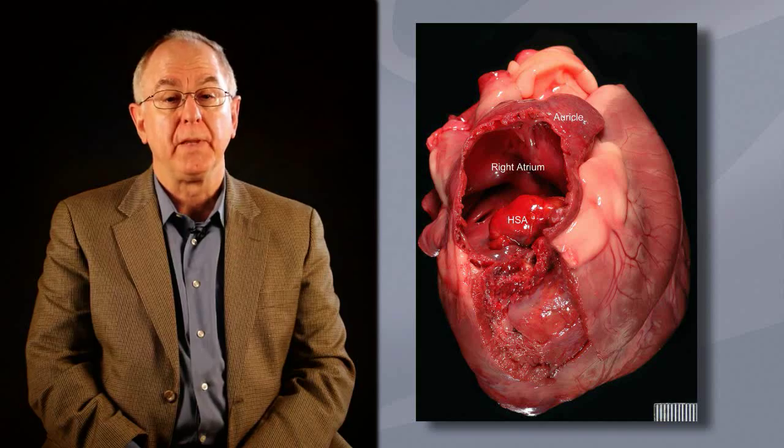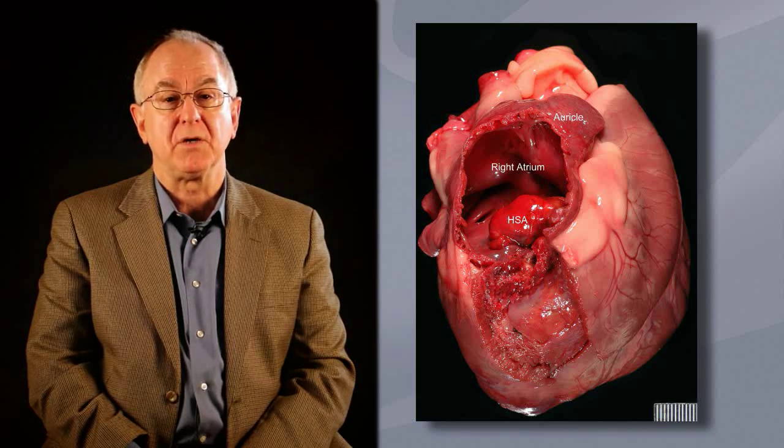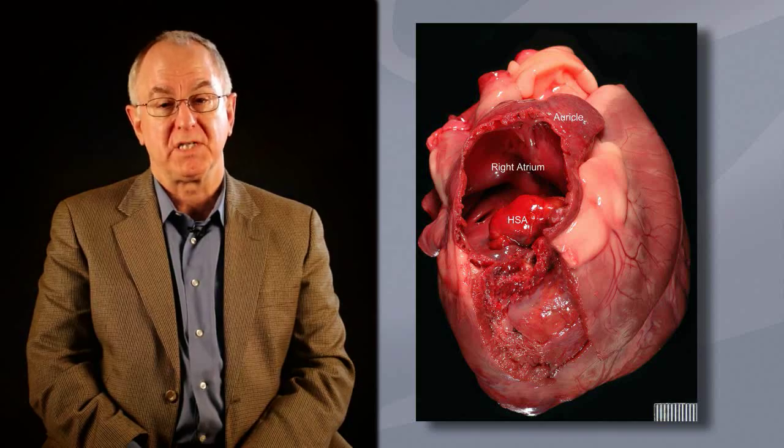Most pericardial effusions are hemorrhagic in character. Aside from regional fungal infections, infectious causes are uncommon. For practical purposes, causes of hemorrhagic pericardial effusion in dogs are either idiopathic or associated with cardiac or heart-based neoplasia. Idiopathic hemorrhage is more important in dogs less than seven years of age, though it does occur in older patients as well. Right atrial hemangiosarcoma, aortic body tumor, and mesothelioma of the cardiac or pericardial lining cells are the most common causes of pericardial effusion in dogs more than seven years of age.